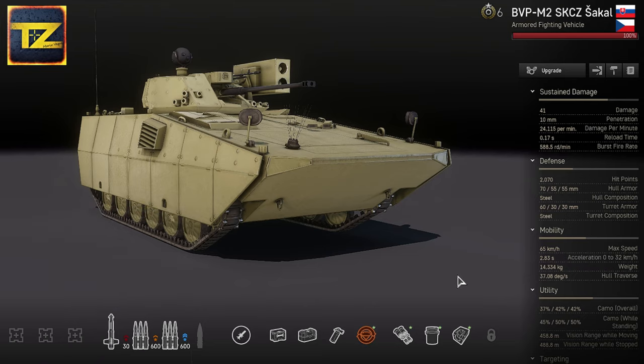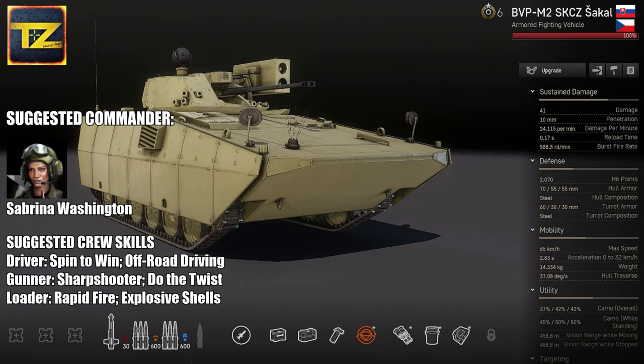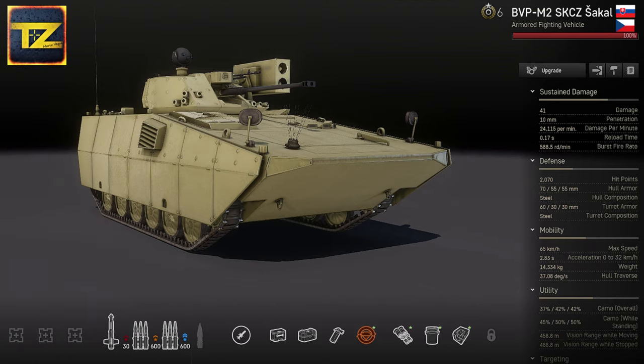For suggested commander and crew skills: for the BVP M2 commander, Sabrina Washington is suggested to improve camera rating and view range. Suggested driver skills are Spin to Win and Off-Road Driving. For the gunner: Sharpshooter and Do the Twist. For the loader: Rapid Fire and Explosive Shells.